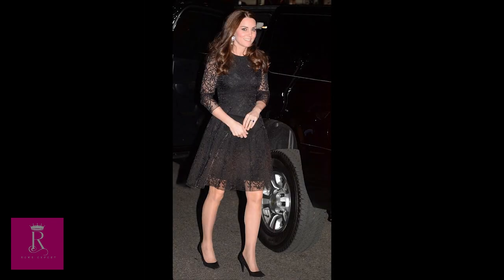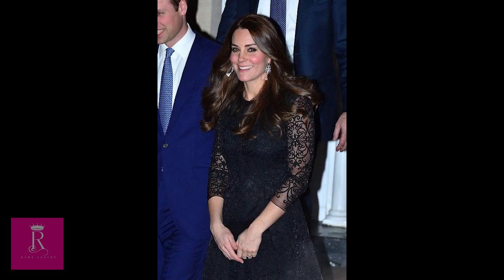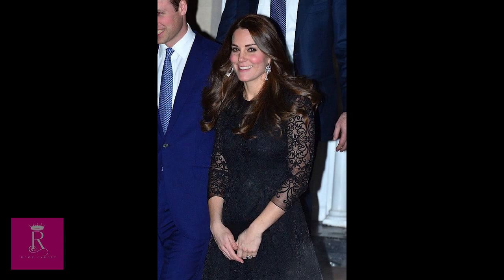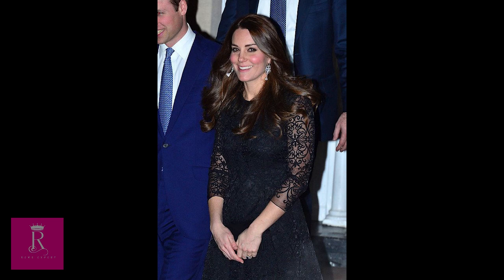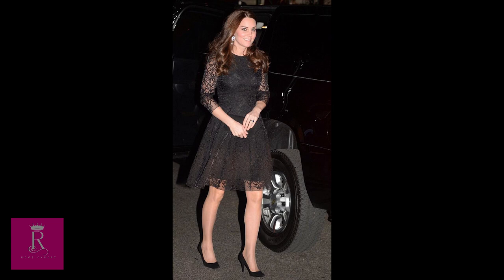2. Beulah London Amara Black Lace Dress. After having only touched down on US soil an hour before, the prince and princess headed to a reception dinner for the Royal Foundation in New York City at a private residence. For the evening out stateside, Kate wore a black fit-and-flare lace cocktail dress from Beulah London's Spring and Summer 2015 collection. The elegant party dress has embroidered organza overlaying a silk crepe sheen lining.